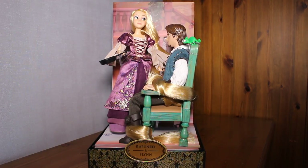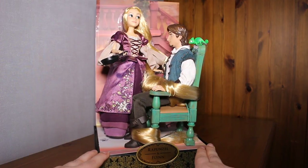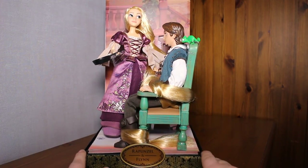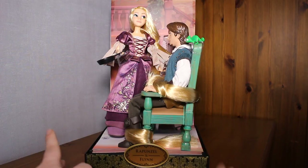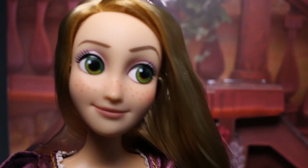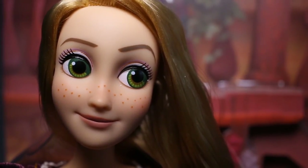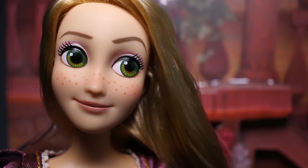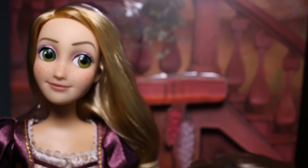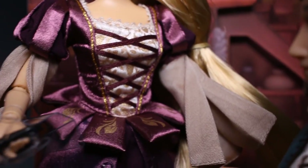The first set I'm reviewing is my favorite — the Rapunzel and Flynn Rider set. I love the execution of it. You've got Flynn in a chair with Pascal, and Rapunzel's dress looks incredible. She has no eyelashes, but honestly I don't care. Here is Rapunzel close up — she is amazing. She has really big green eyes, purple and silver eye shadow, freckles, obvious peach blushing, and she's looking to the side with a little sassy eyebrow raise. Her hair literally cascades down so long.